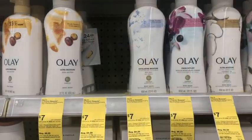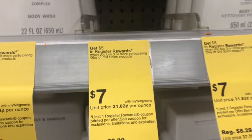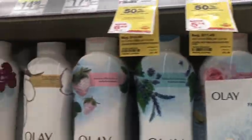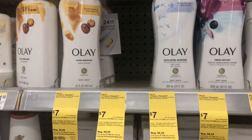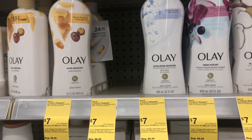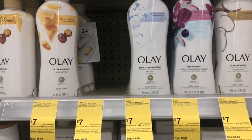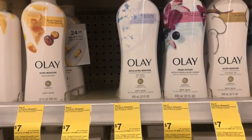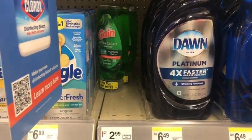The next deal is on Olay — buy three, get a $5 register reward. They're on sale for $7 each, and there are peelies on the bottles for $3 off two. I'm picking up three for $21, using a $5 off three digital coupon, leaving me to pay $16, then getting $5 back. Olay is also included in the P&G spend $20 get a $5 register reward promotion, so I should earn a second one — that's $10 back, making my final cost $6 for all three, or $2 each.